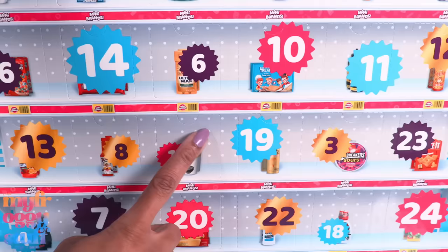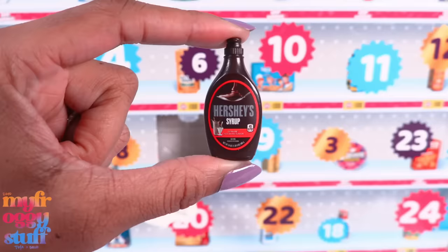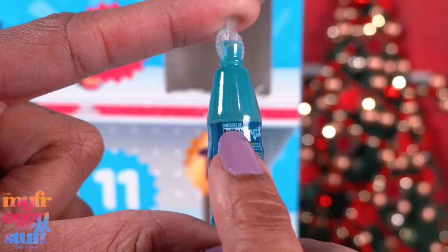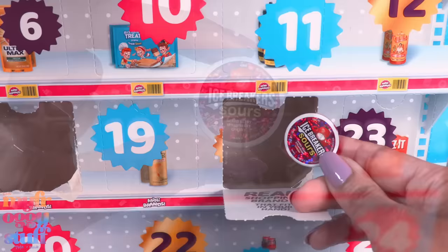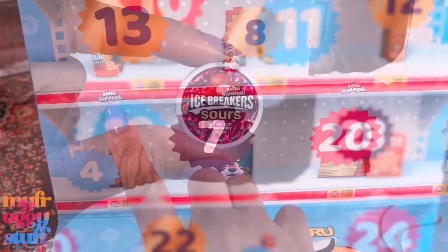Inside, it looks like a shelf with mini brands and a number. Let's get started. Number one, we have Hershey Syrup — the dolls can make hot cocoa! Because of course we are going to use the mini brands with our dolls. On day two, we get Kool-Aid Burst. Contains 0% juice. Day three is gold — it's Ice Breakers Sours Mixed Berry. It does a little sparkly thing, so I think that does mean it's special.